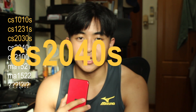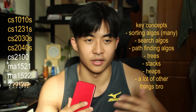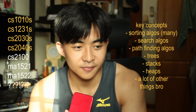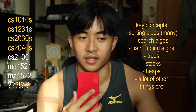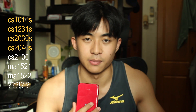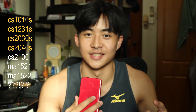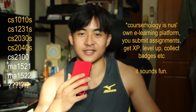CS2040 is probably the most important module for interviews because it's what your LeetCode and technical interviews will be testing you on. It's a really important module, but I found it super tough. The workload is also pretty high with weekly or bi-weekly problem sets. The gamification is a lie — even though it was on a cosmology theme, I was still stressed the entire semester.